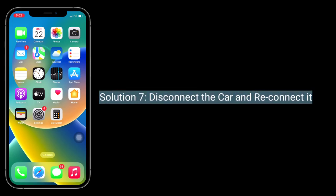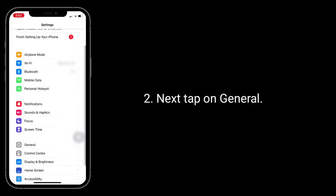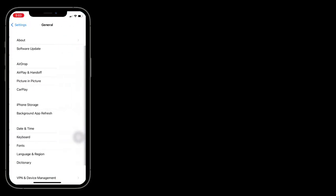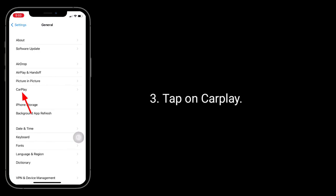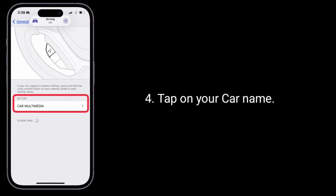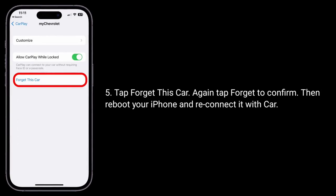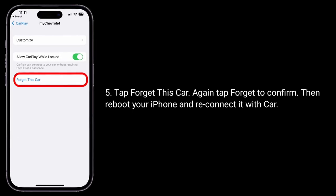Solution 7 is to disconnect the car and reconnect it. Launch the Settings app, then tap on General. Tap on CarPlay and tap on your car name. Tap Forget This Car, then tap Forget again to confirm. Then reconnect your iPhone with the car and tap on your car.